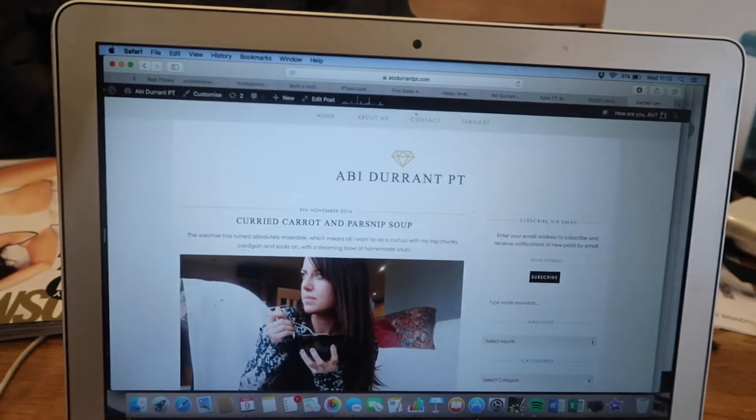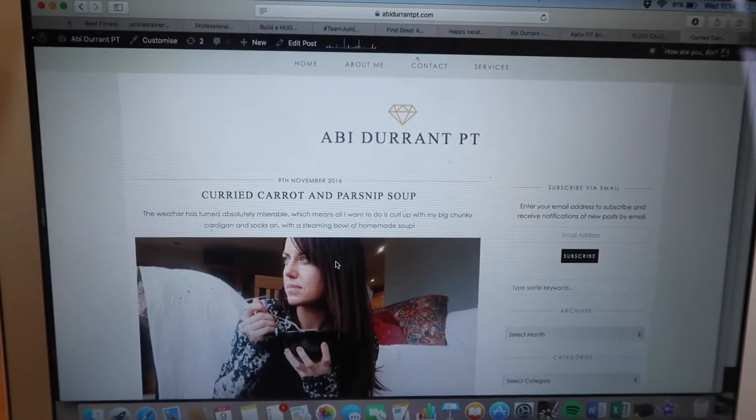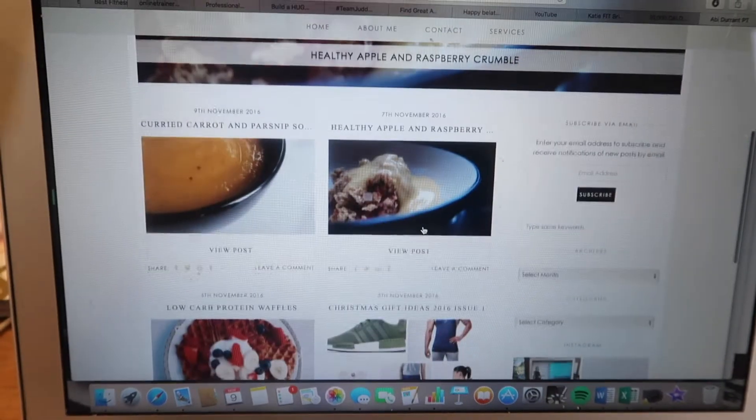I would never actually eat a bowl of soup just sat on the floor looking out the window to the garden! I've just finished editing my curried carrot and parsnip soup recipe — head to my website at abidurantpt.com if you haven't seen it yet. There's loads of stuff on there: recipes for apple crumble, waffles, a Christmas gift guide. I'm going to edit the abs video I filmed this morning — that shouldn't take too long — and then I need to go to the bank before I train myself.